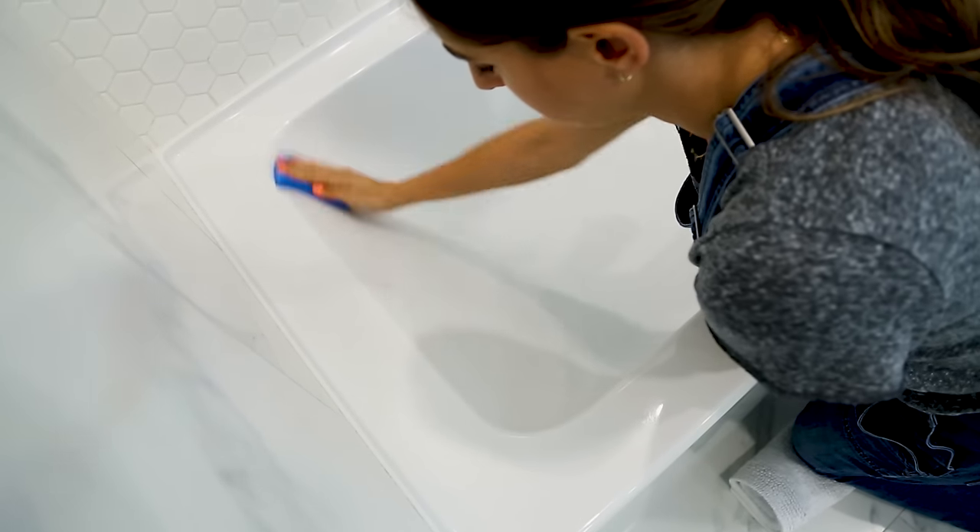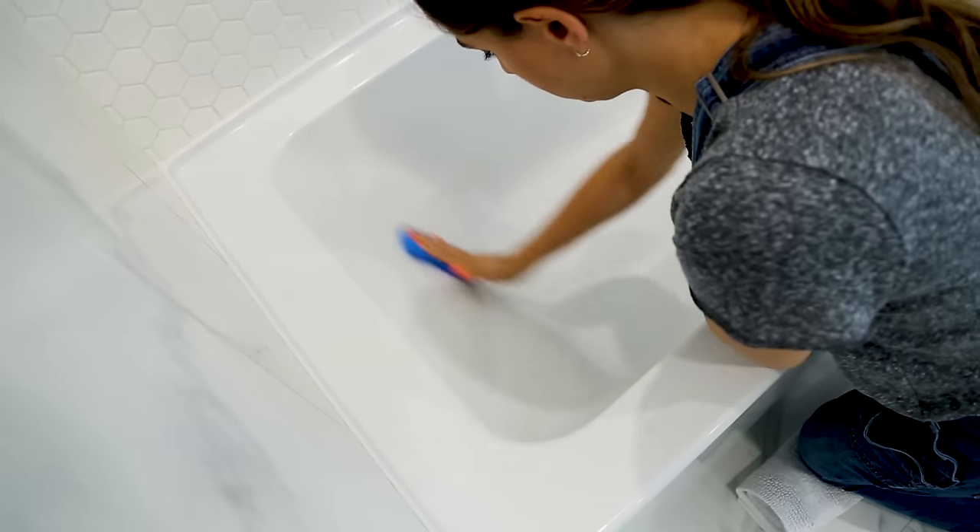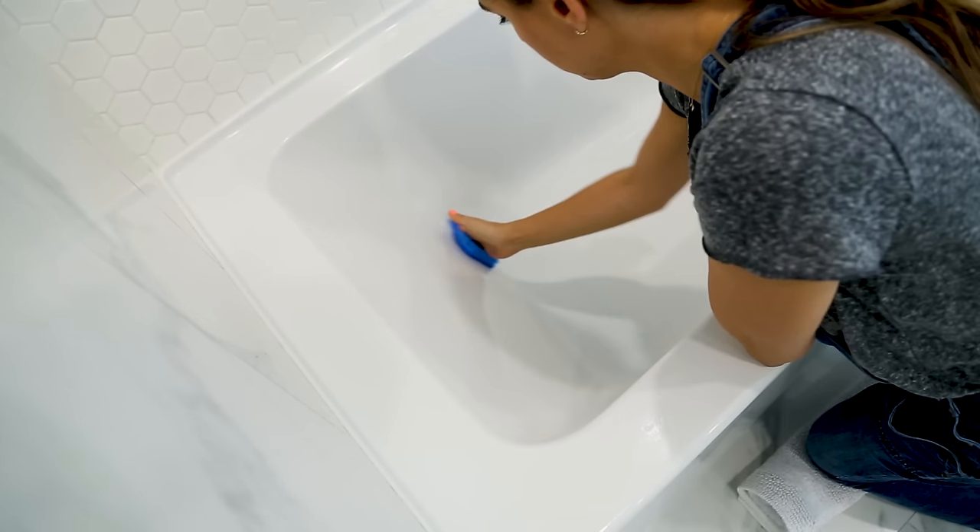It's a small space, but a lot of work is needed to make it sparkle and shine. I don't want you to waste time, effort, money, energy, products, or tools when you're cleaning this space. So I've strung together a whole bunch of tips, tricks, and ideas to help you be more efficient.